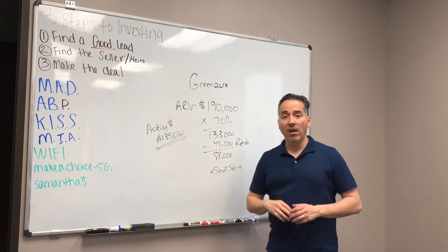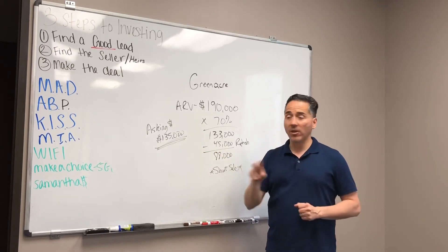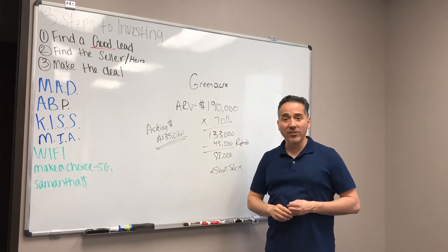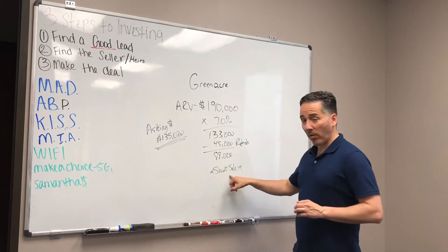I basically came down to a max offer of $88,000, and they're asking $135,000. Why? Because there are two loans on there, and guess what the balance is? $135,000. And that doesn't even include commissions for the agents or closing costs. So the only way this deal is going to work — the only option I could see — is if you do a short sale.